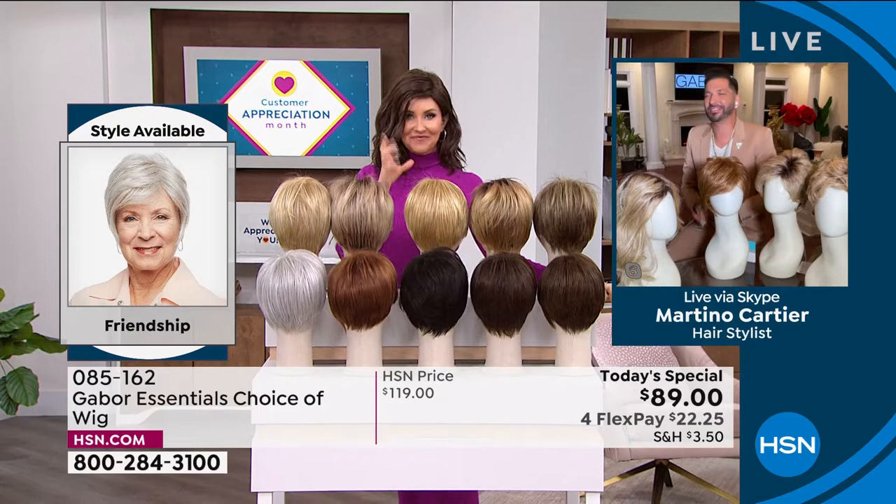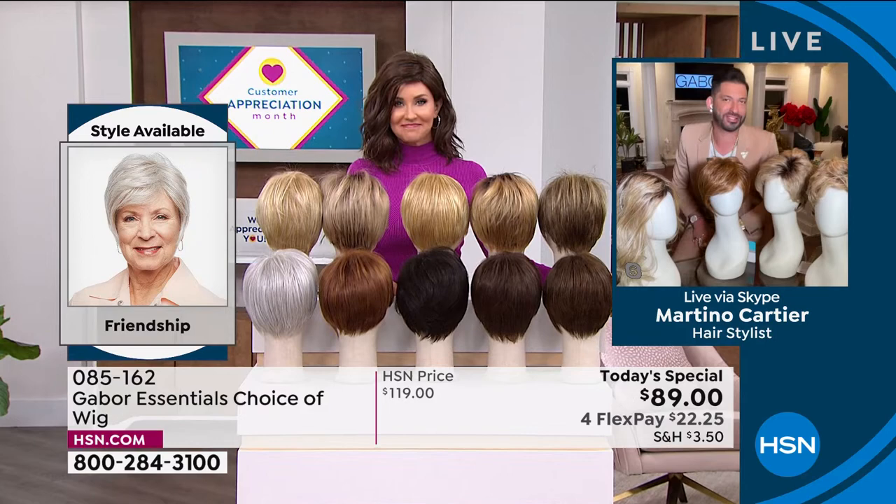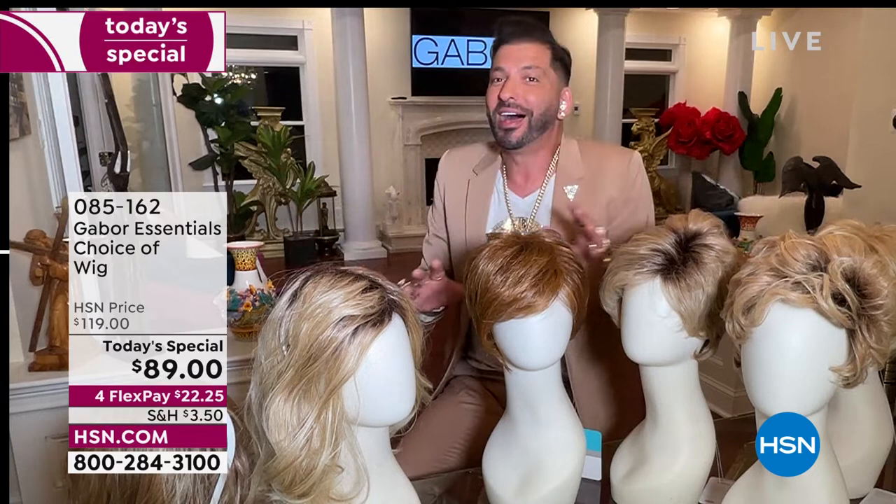Thank you so much for having me — it's so nice to see you. My grandmother always said that when your hair looks good, you feel good, and I know that you feel that way as well. So today it's exciting to give you five different styles, whether you want short, whether you want volume, whether you want waves.